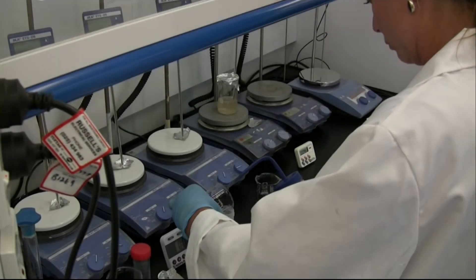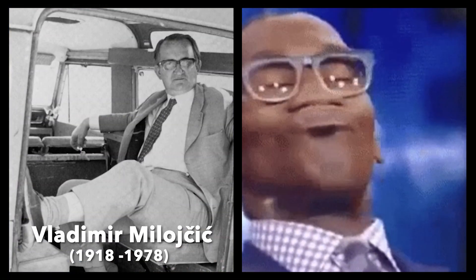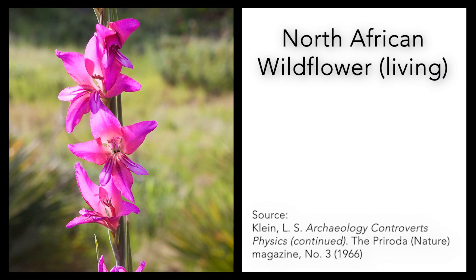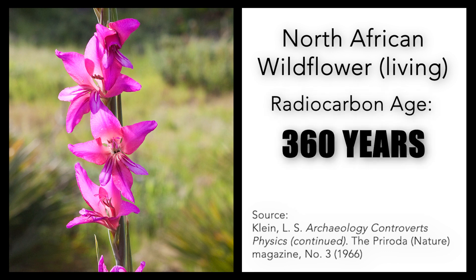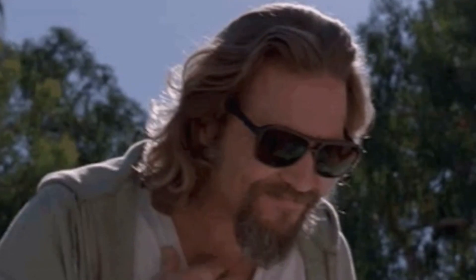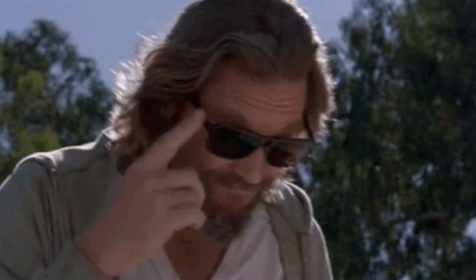From its inception, this method had its share of critics. Respected archaeologist Vladimir Miloichich pointed out a series of errors associated with the technique. For instance, a live North African wildflower displayed a radioactivity index that would erroneously imply it had been dead for several hundred years, whereas an Australian eucalyptus appeared to have an index suggesting it wouldn't exist for another 600 years.